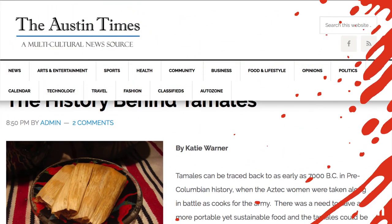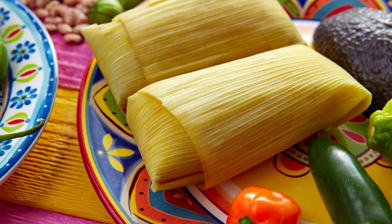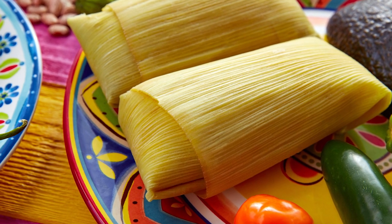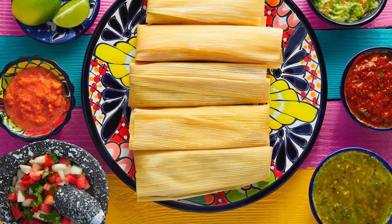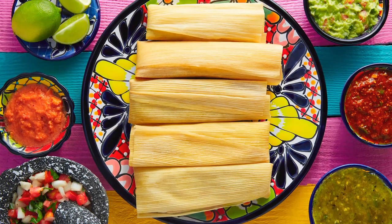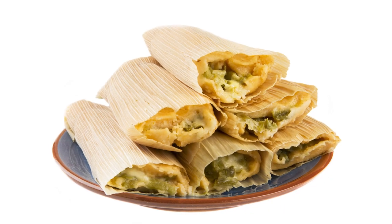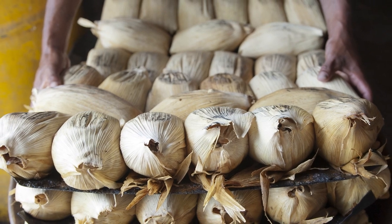Tamales. In ancient Aztec times, tamales varied in size and wrapping depending on what was available. Banana leaves, tree bark, and sometimes even scraps of fabric were used to wrap the tamales before they were steamed in underground pits. Modern-day tamales are created by making dough from hominy flour and wrapping it in a corn husk, along with fillings like meat, cheese, and vegetables. The tamales are then steamed in large pots on the stove.